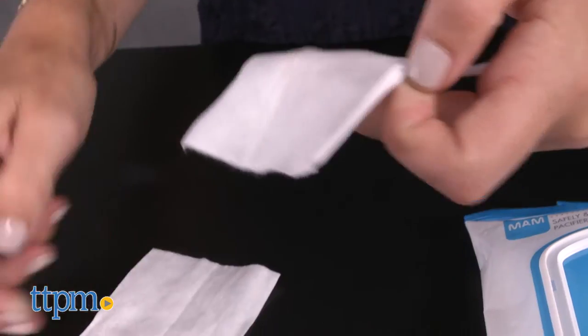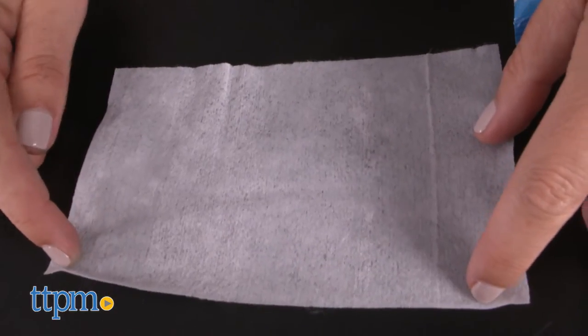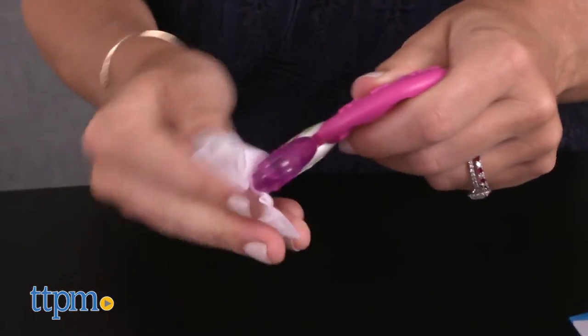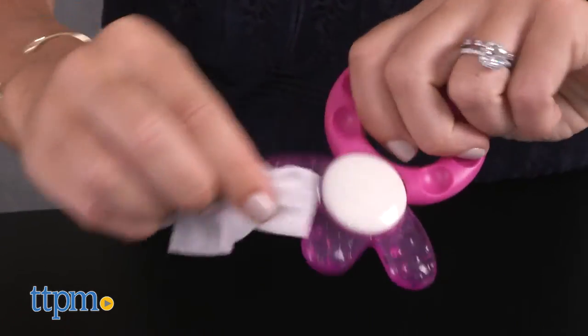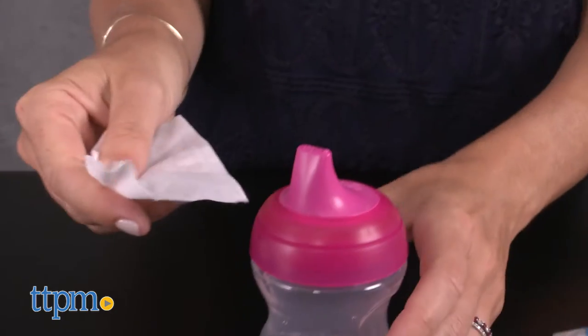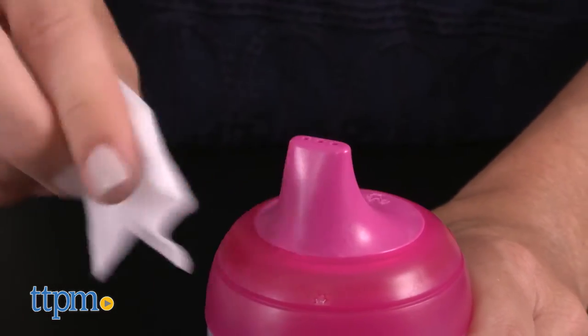These wipes are food grade and made without harsh chemicals, alcohol, dyes, or parabens. A key ingredient is xylitol, which is a natural plant-based ingredient that discourages harmful bacteria. Soft to the touch and gentle on baby's skin, they're scented with a sweet, almost candy-like smell. It doesn't bother me, but may not appeal to all parents — some may prefer unscented products.